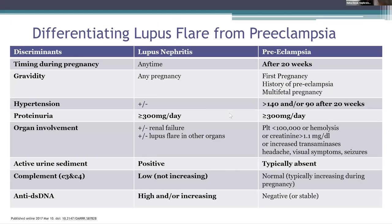This table highlights the differences between lupus flare and preeclampsia. Lupus nephritis can present any time during pregnancy, whereas preeclampsia is likely to occur after 20 weeks. Post-pregnancy history and multifetal pregnancy can indicate preeclampsia. Hypertension after 20 weeks is more suggestive of preeclampsia. Proteinuria might be present in both. A lupus nephritis flare can involve only the kidney or multiple organs. In preeclampsia, you can sometimes see development of thrombocytopenia, hemolysis, transaminitis, along with symptoms of headache, visual symptoms, and seizures.